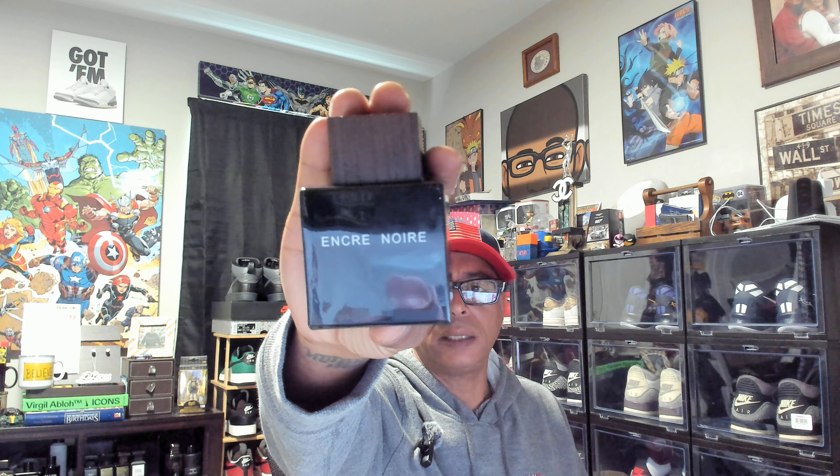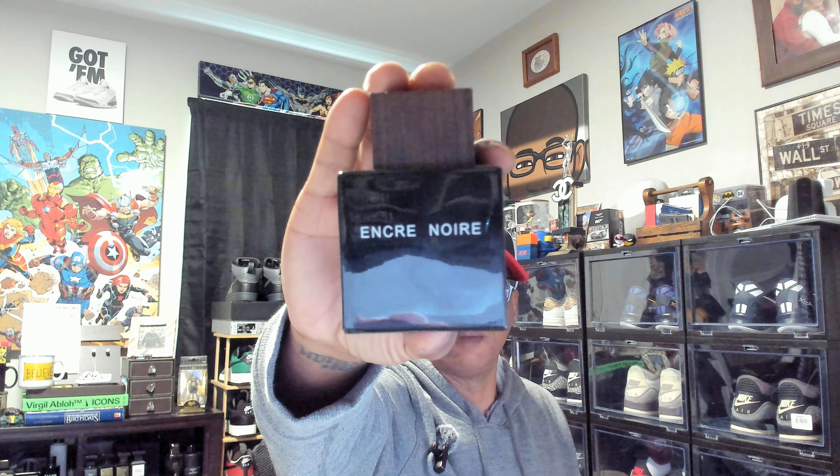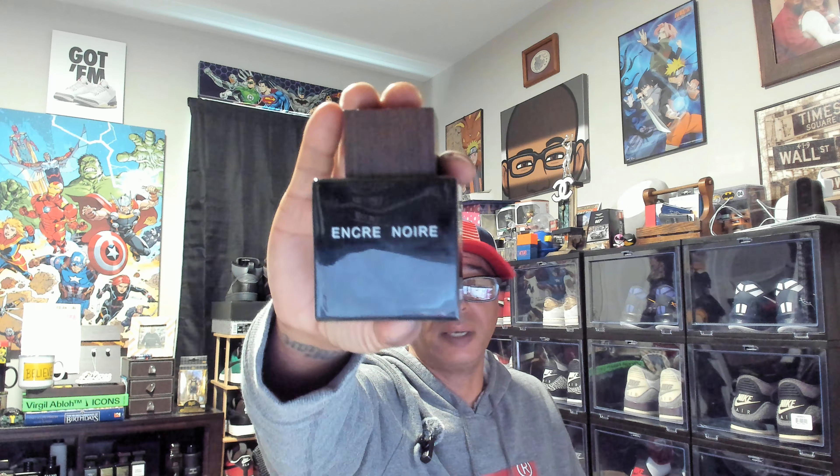Encre Noir, Lalique. Not a fragrance for a lot of people, and probably why the price is sub $30 — it's like $25. You should be able to find it anywhere in the $20 to $30 range.